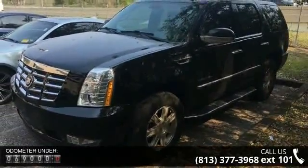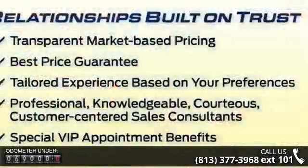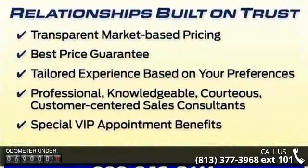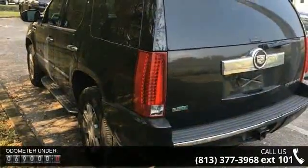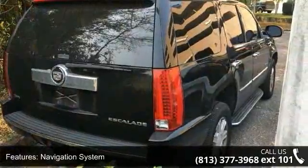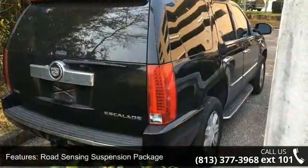This vehicle's top features include navigation system, road sensing suspension package, 10 speakers, DVD audio, MP3 decoder, radio data system, rear audio controls, satellite radio, USB port audio system feature, and air conditioning.